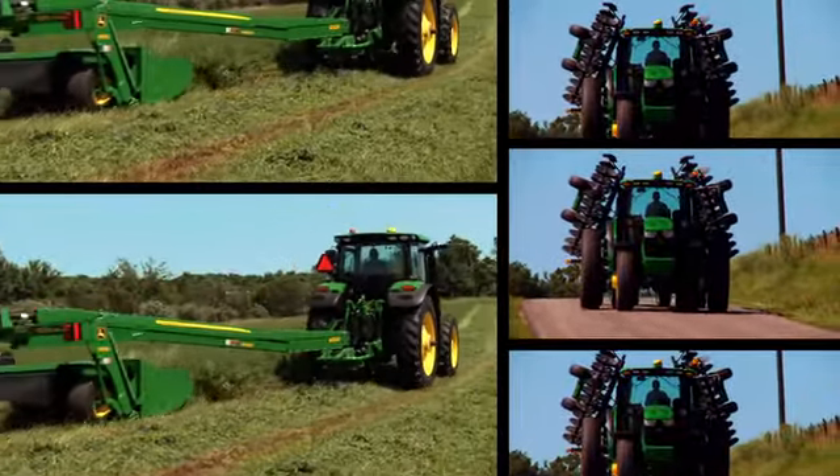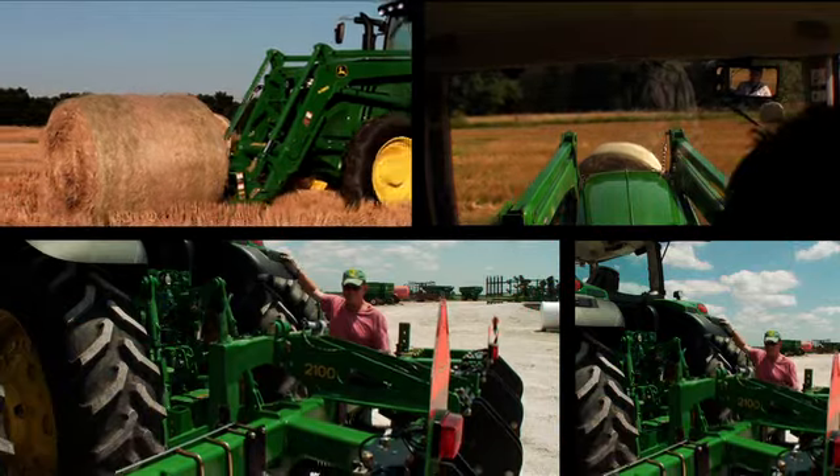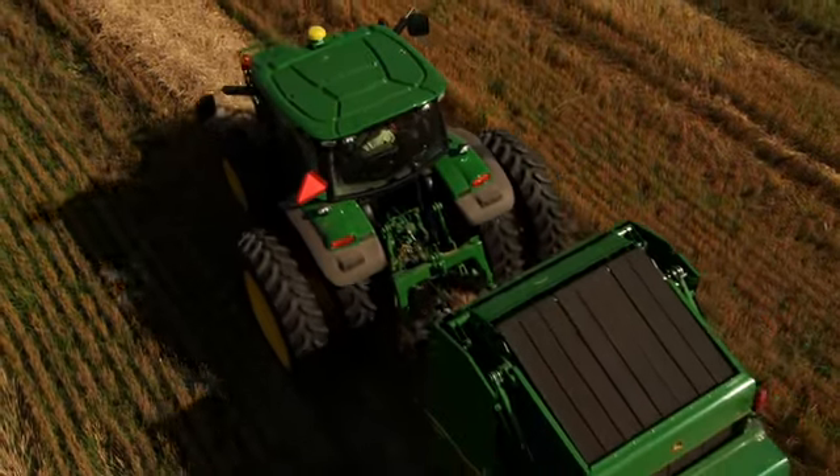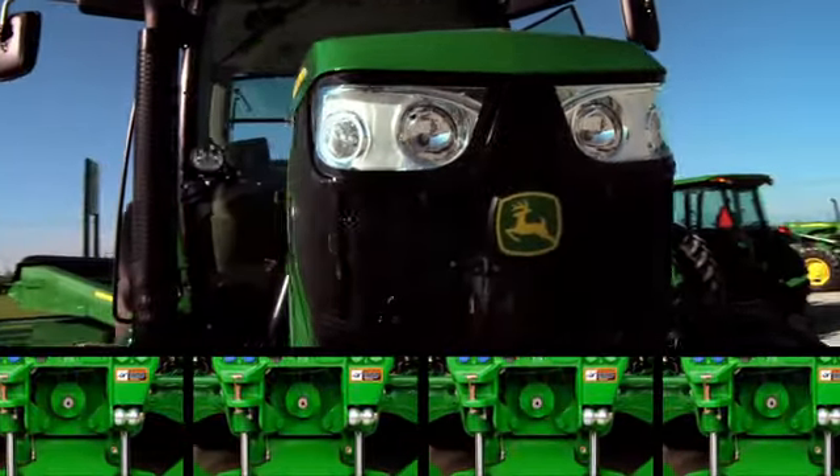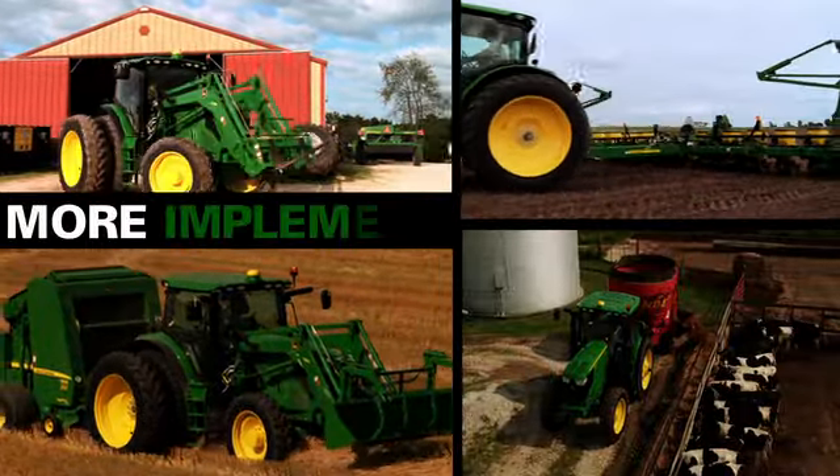Or in transport mode, increased hydraulic and hitch capacity, a larger rear PTO and an integrated front PTO all combine to give you more implement capabilities.